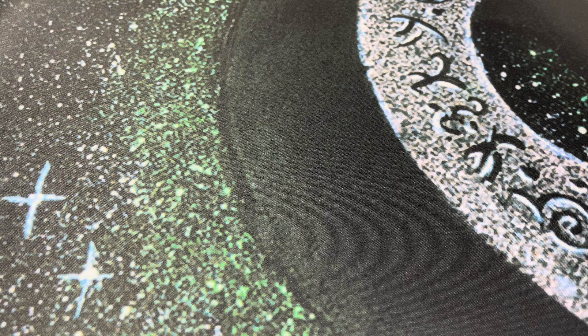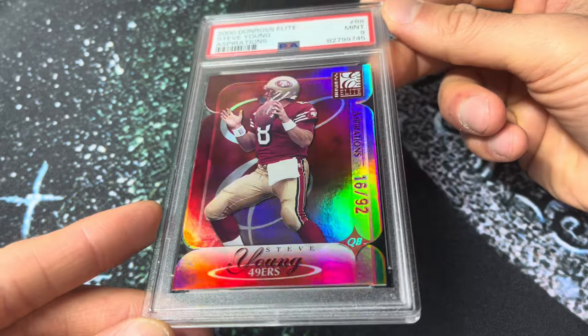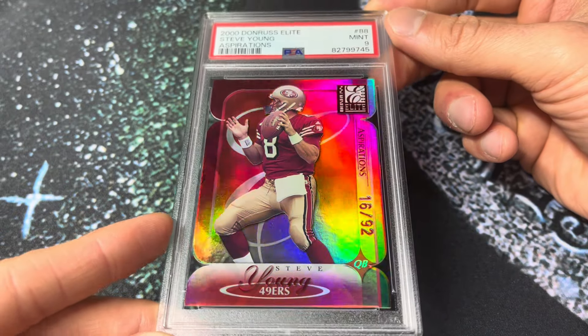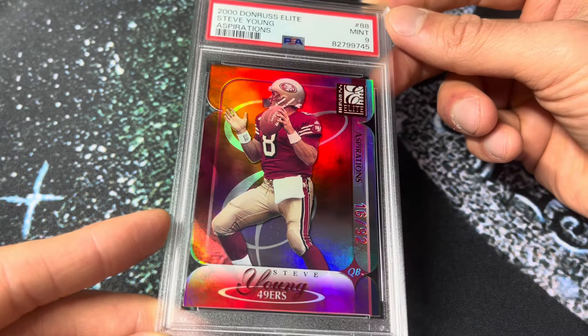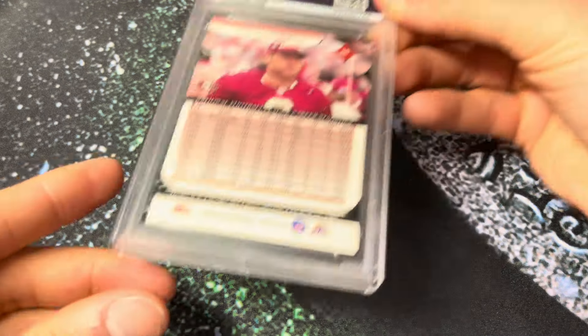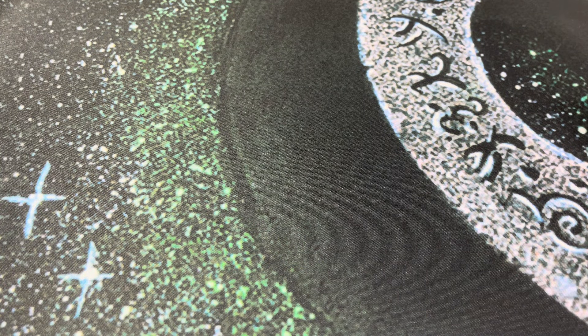Number 215 — the 2000 Donruss Elite Aspirations Parallel, Mint 9 for Steve Young. That one jumps out of the case and hits you with the shine. Out of 92 — it's got to be a pop one. Another rare, just a badass card, especially in a 9. Look at all those little die-cut areas — it just feels so cool to get a 9 on a card like this. Awesome back too. That was the Aspirations for Steve Young.